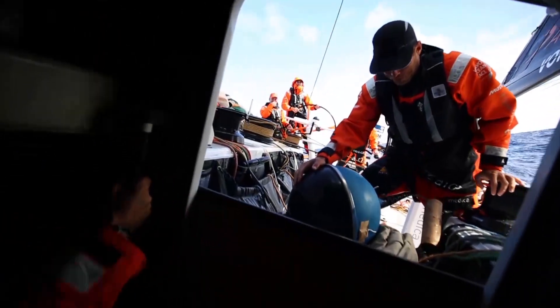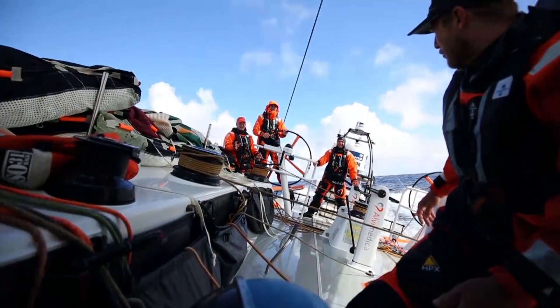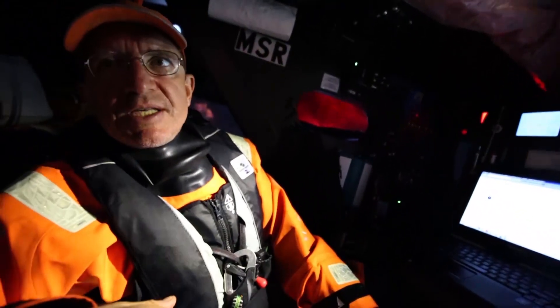Will just made this. He's been up in the bow for three days making this. We're into the Southern Ocean. We're at 40-43 south.